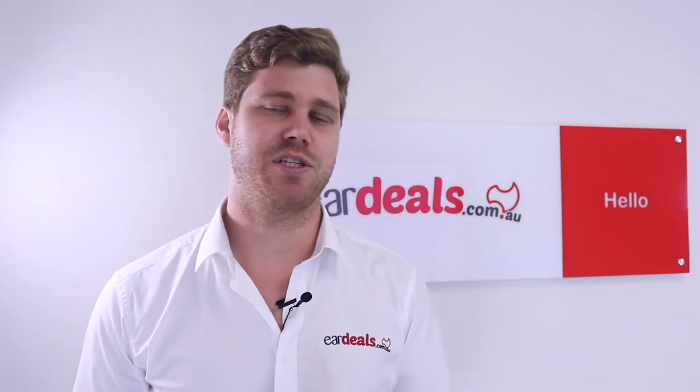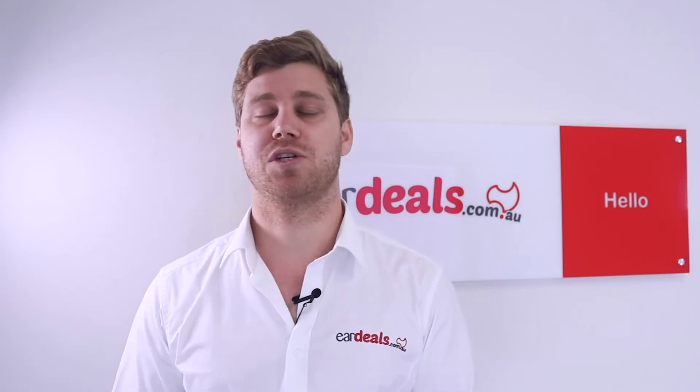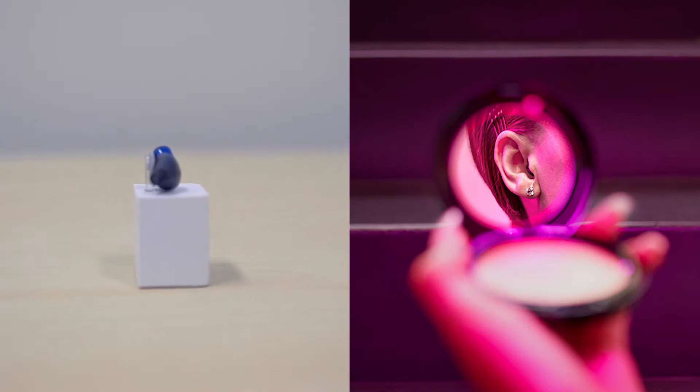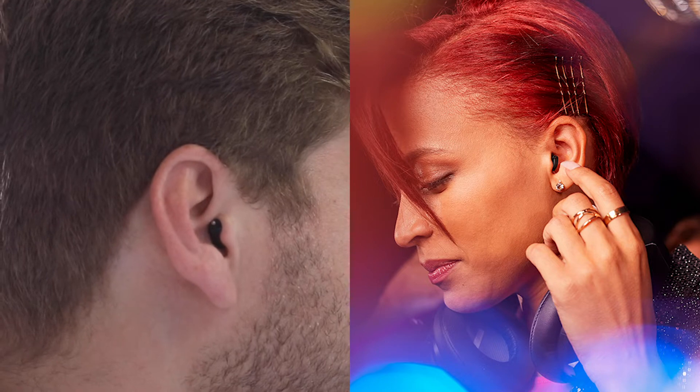What really made the Silk so unique when it was first launched many years ago was its size and its shape. The size of the hearing aid is highly discreet and it fits comfortably and discreetly inside the ear canal. The shape and what makes it so unique is the fact that it doesn't require a custom mould.